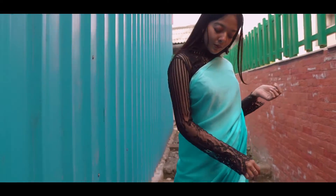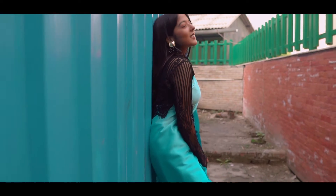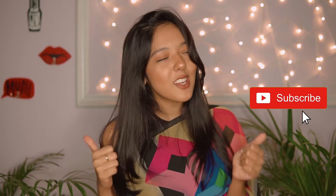Do let me know which one was your favorite outfit. That was it for the video — I hope you enjoyed watching it and if you did, you know what to do: like, share, subscribe and I'll see you next time. Bye!